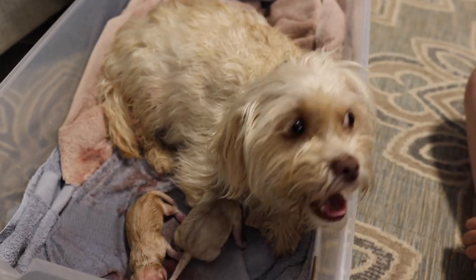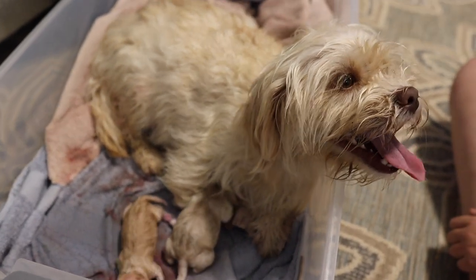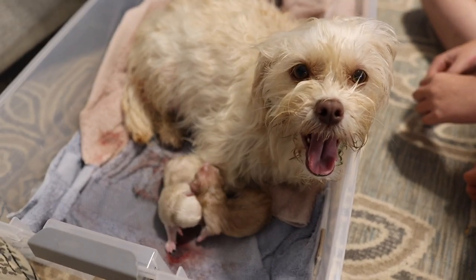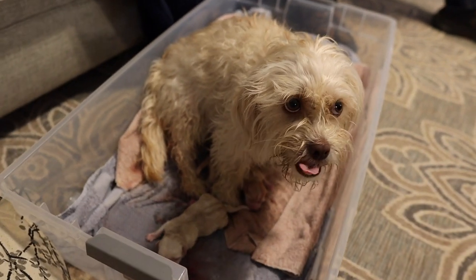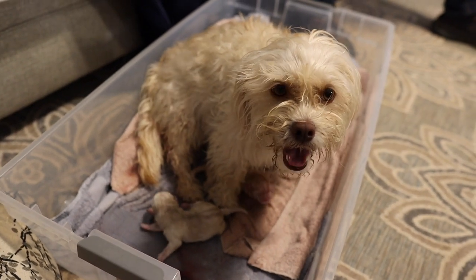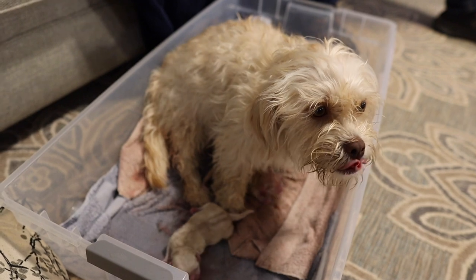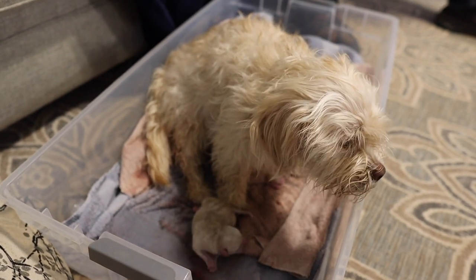She's been wanting to be petted and loved on. Do you have another one in there, Daisy? Or is it just twins? She's hunching — I can see her pushing, like she's straining.